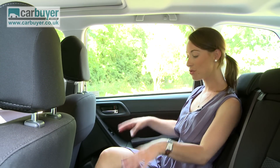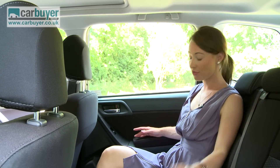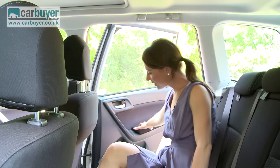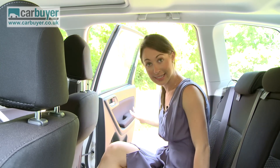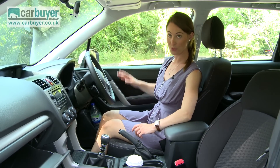Thanks to a lowered floor, there is also more room for passengers, so leg room and head room is plentiful. Plus, these wide opening doors make it easy to get in and out. In fact, the whole cabin is larger because these front pillars have been moved forwards.